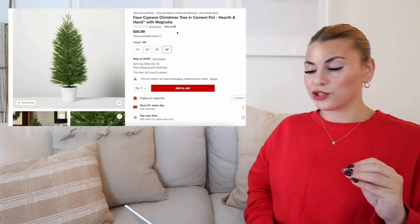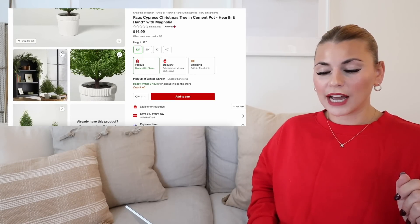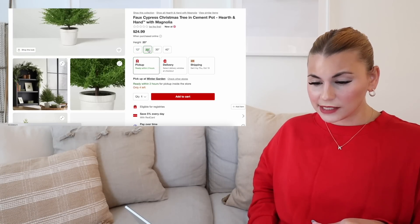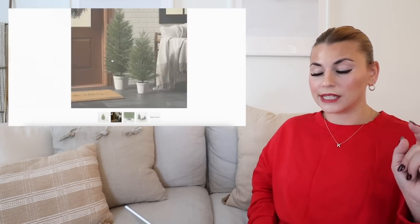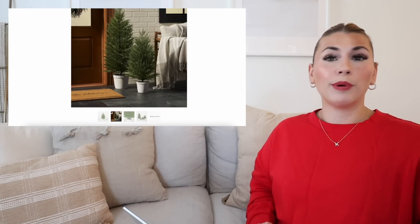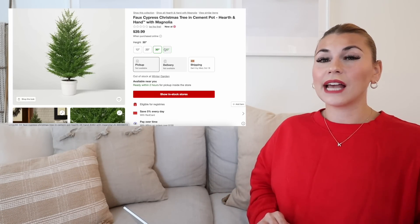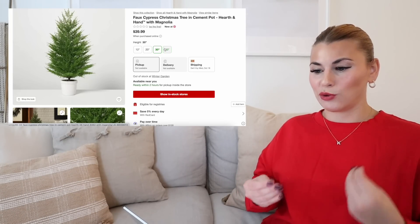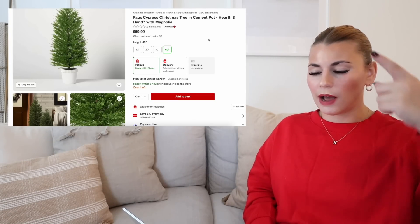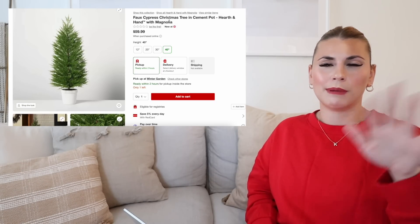Next we have the faux cypress Christmas tree in the cement pot, and this comes in four different sizes. Target put them all on one listing. So it comes in the 12-inch size, the 20-inch size, the 30-inch size, and the 40-inch. These are so great for indoors or outdoors — you can definitely string lights on them, put ornaments if you want. I just feel like this is such a great basic little cypress Christmas tree, and it has kind of a real feel touch. I did already find this one in the stores. This cement pot they had the exact same one last year, but I feel like maybe the tree was a little bit different — maybe it wasn't a cypress, maybe it was like a pine or a spruce or something.